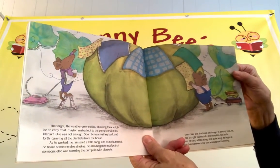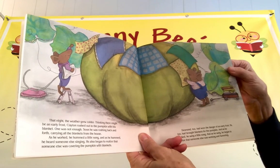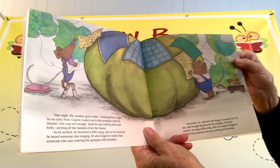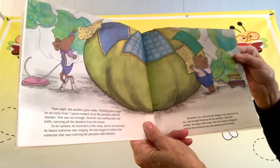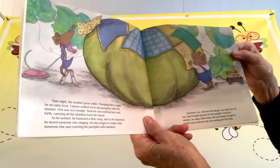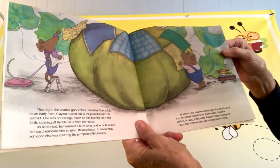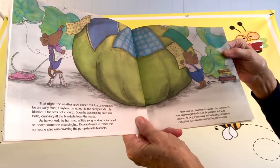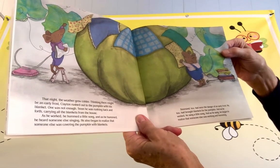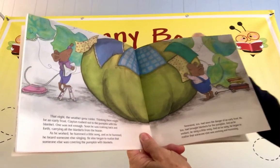That night, the weather grew colder. Thinking there might be an early frost, Clayton rushed out to the pumpkin with his blanket. One was not enough. Soon, he was rushing back and forth, carrying all the blankets from the house. As he worked, he hummed a little song. As he hummed, he heard someone else singing. He also began to realize that someone else was covering the pumpkin with blankets. Desmond, too, had seen the danger of an early frost. He, too, had brought blankets for the pumpkin. And as he worked, he sang a little song. And as he sang, he began to realize that someone else was working and humming.